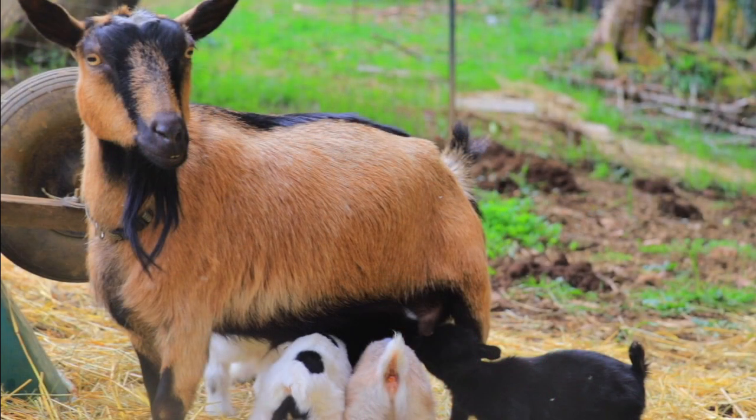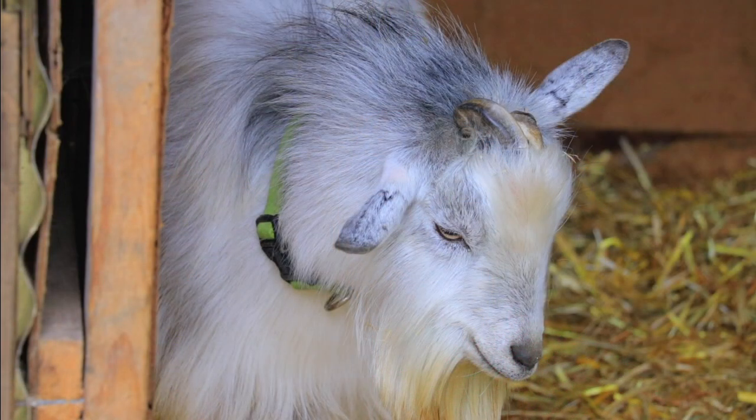Why is your baby goat black? For those of you that are new to the channel, you probably don't understand why that's a question, but I'm going to go through what my research revealed when I started looking up the real reason why, when you combine a chamois or brown goat with a silver and white goat, chances of having a black goat are very likely.